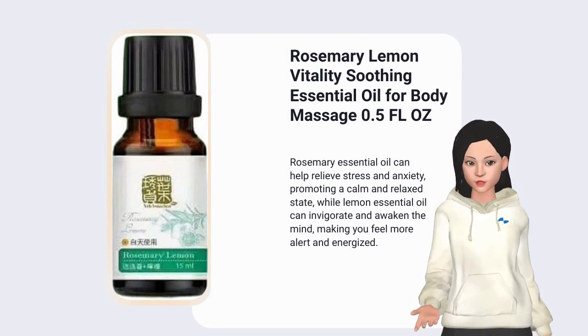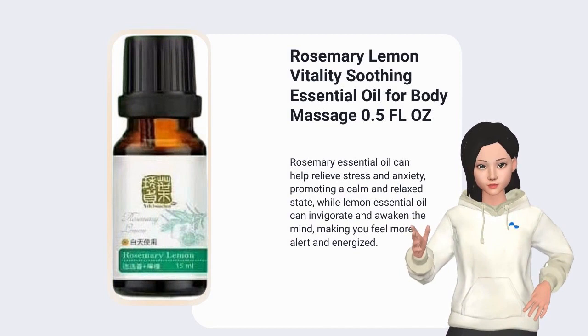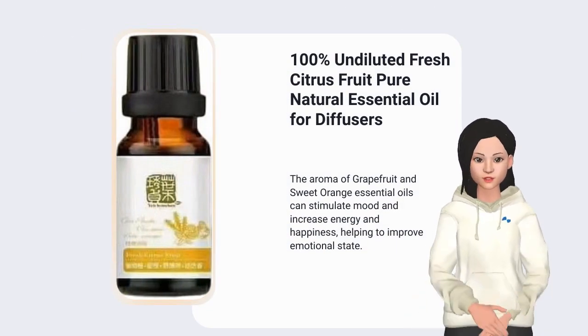Rosemary essential oil can help relieve stress and anxiety, promoting a calm and relaxed state. The aroma of grapefruit and sweet orange essential oils can stimulate mood and increase energy and happiness.